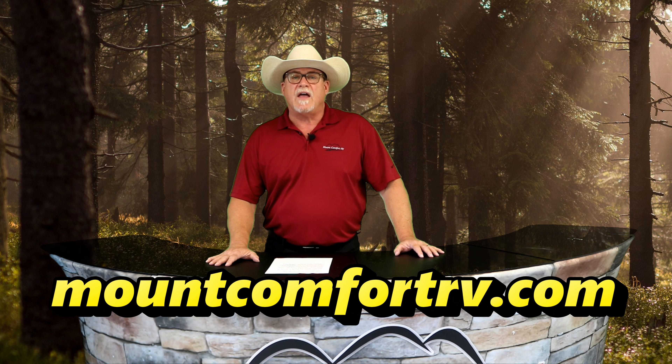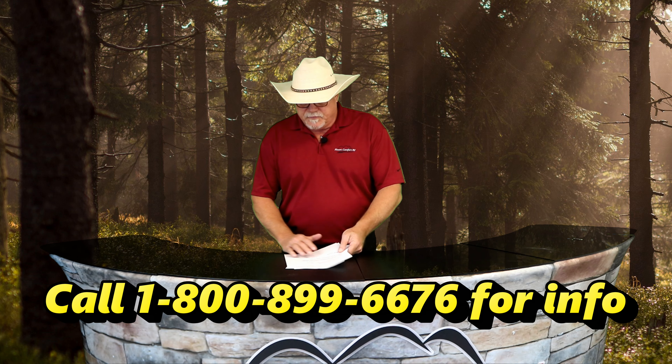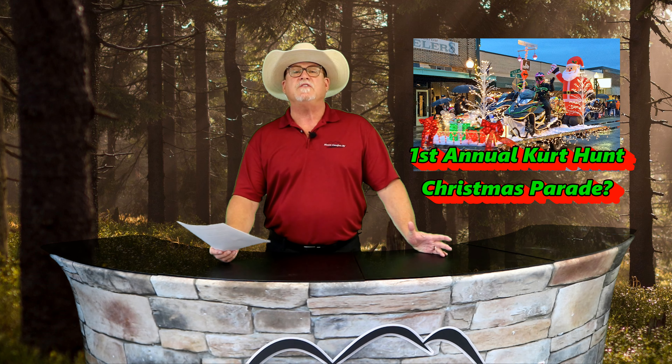The Indy RV Expo is held at the Indiana State Fairgrounds, and right now plans are moving forward to have that show — check our website for details. Finally, a letter from the Cooper family of Ridgeway, Iowa: 'Dear Curt, we love watching Mount Comfort RV Online every week. Would you please consider being the grand marshal of the Ridgeway Christmas parade this year?' I'm speechless! Keep those cards and letters coming.